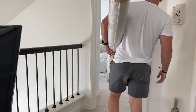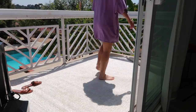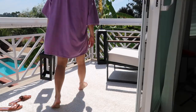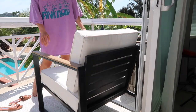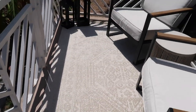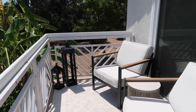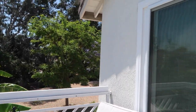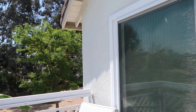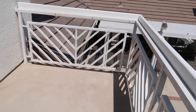Our rug finally arrived — I'm so happy to just be done with all of this. It is very pretty; we went with something light because a dark rug would have made the space feel a lot smaller. For the most part we are done with the furnishing. We'll probably just get some more plants; I'd love to grow some ivy on this wall. On the other side, maybe an outdoor mini fridge or some storage bins.